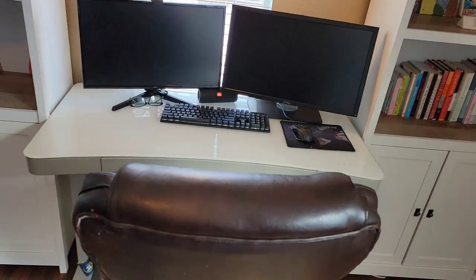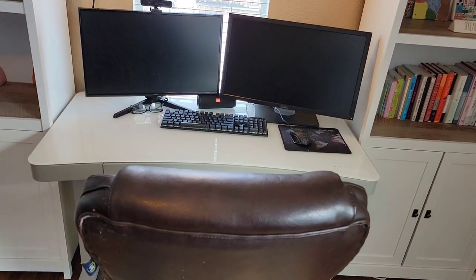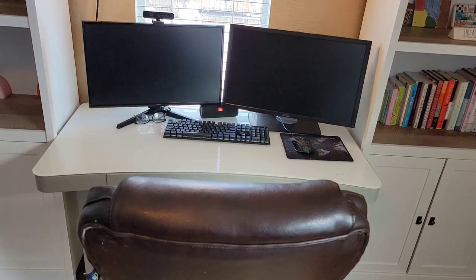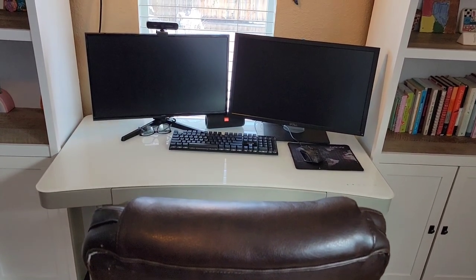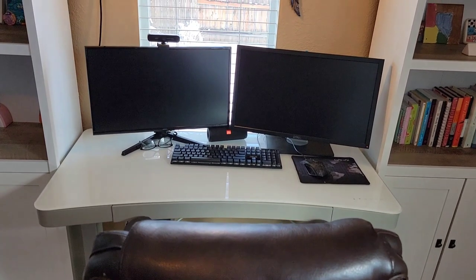Someday I will have all the fancy all-white monitors, all-white keyboard, all-white desk chair to have everything match. But for now, I am perfectly happy with my nice comfy chair and my computer.